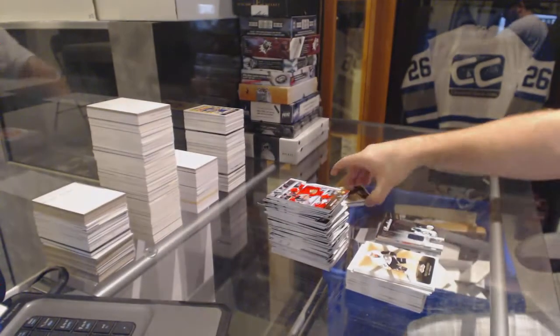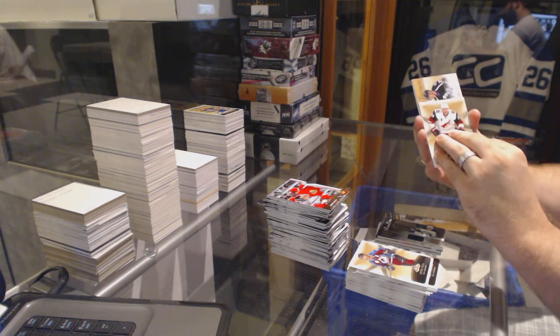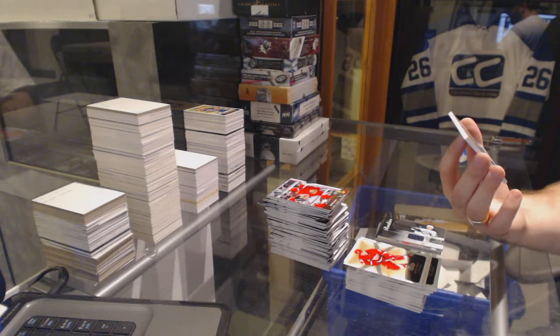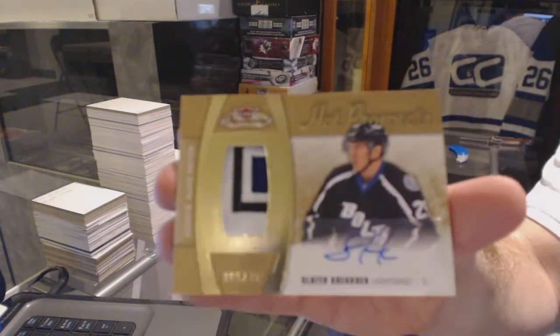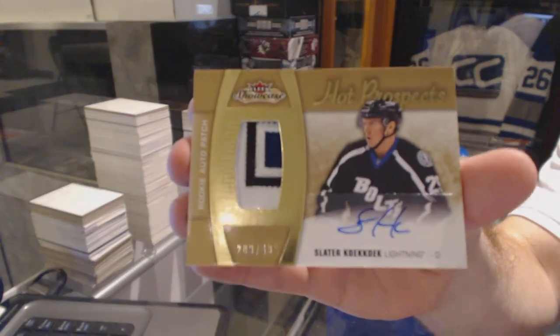Nikolai Eelers — now patchy patchy time! Who's it gonna be? It is for the Tampa Bay Lightning — three color rookie patch auto, numbered to 499 — Slater!